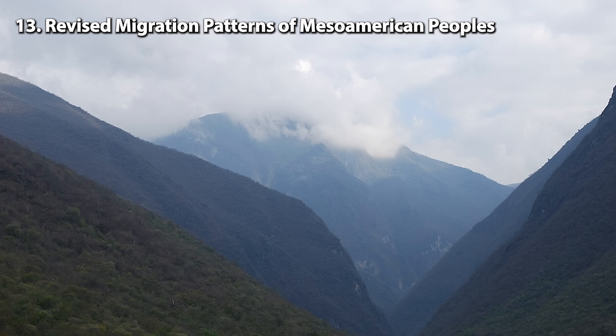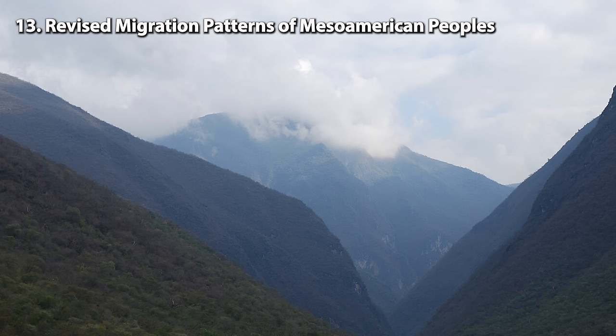Number 13: Revised migration patterns of ancient Mesoamerican peoples. An international group of biologists, geneticists, anthropologists, and biochemists made an exciting discovery using genetic analysis to understand the complexities of migration patterns of ancient Mexican societies. Prior archaeological beliefs suggested drought-caused migrations from the dry north — Aridoamerica — to the south, Mesoamerica. The study, published in the journal Science, analyzed genomic and mitochondrial DNA data spanning 2,300 years.